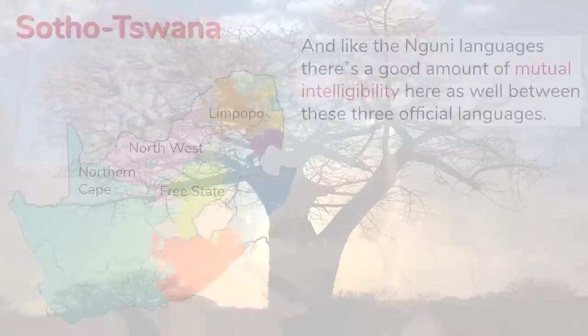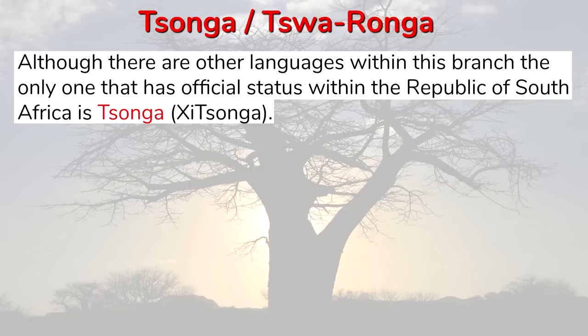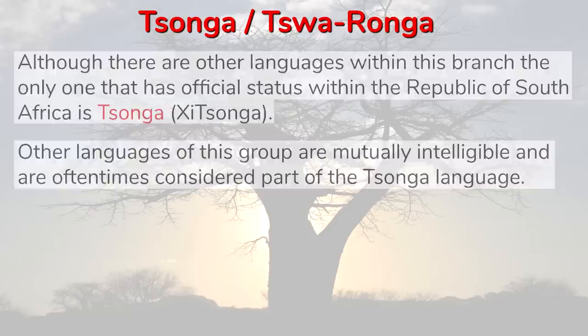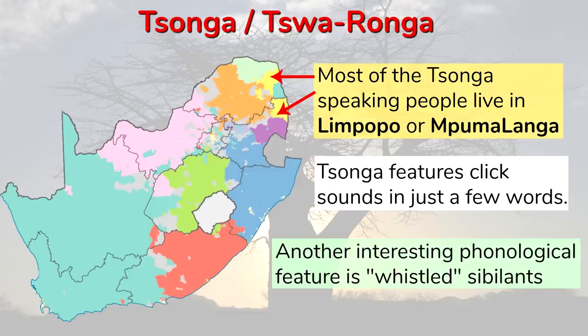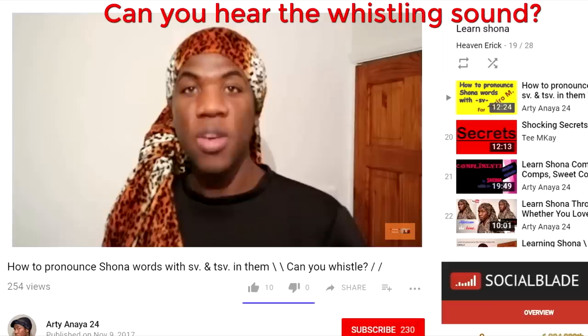Although there are other languages within the Tsonga or Tswaronga branch, the only one that has official status is Tsonga. Other languages of this group are mutually intelligible and are oftentimes considered part of the Tsonga language. Found in the northeast, most of the Tsonga-speaking people live in Limpopo or Mpumalanga. Tsonga features click sounds in just a few words. Another interesting phonological feature is whistled sibilant consonants.